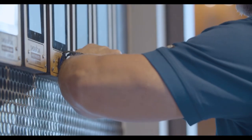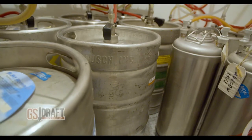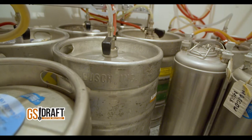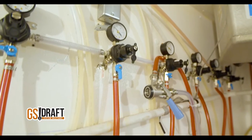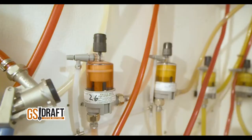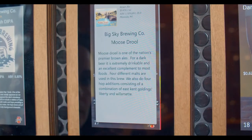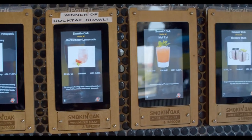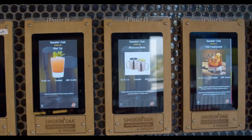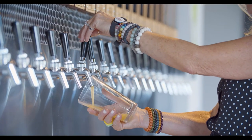The customer experience doesn't end with the swipe of a wristband. Behind the pull of the tap handle is the need for a draft system that is precisely designed, provides exact operating conditions, and receives regular maintenance to ensure the proper flow of high-quality beverages. GS Draft is a technology-driven draft beverage system solution provider that has partnered with I Pour It to continuously improve the draft beverage systems that power self-serve tap walls.